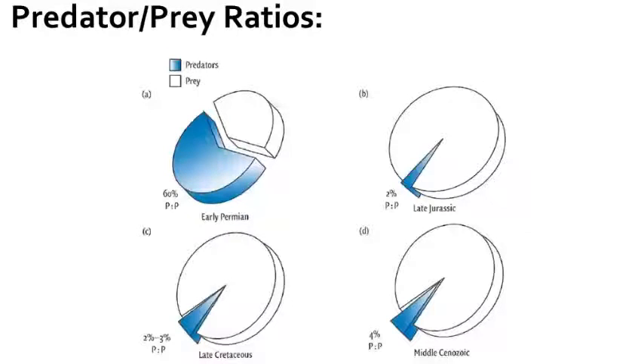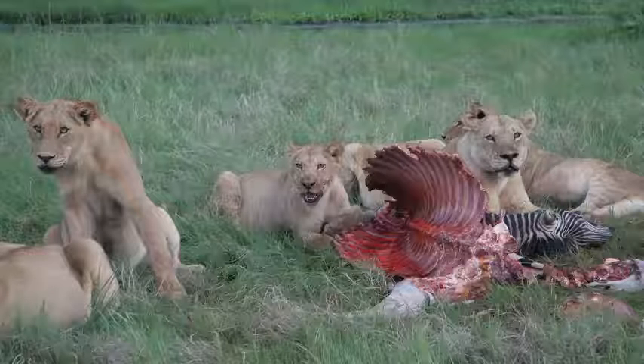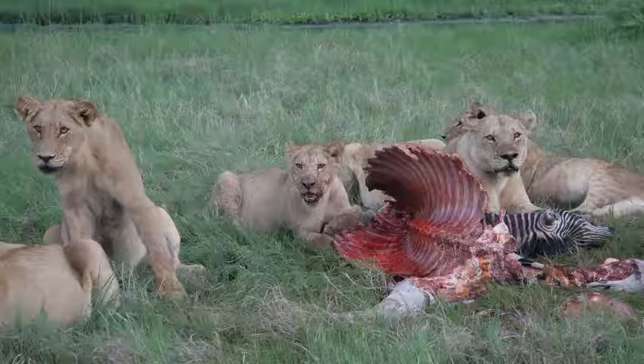One of the first clues supporting dinosaurs as endothermic and homeothermic animals was advocated by Bob Bakker, who tallied up the number of carnivorous and herbivorous dinosaurs from different formations and noticed that the ratio was very low — in other words, carnivorous predatory dinosaurs required more food and were a smaller component of the fauna. In studying faunas before the Mesozoic, most animals in the Permian were carnivores, because they needed to eat a lot less — maybe a meal or two every month. The carnivorous dinosaurs, like modern mammalian faunas, were required to eat more frequently and hence needed a larger prey source.